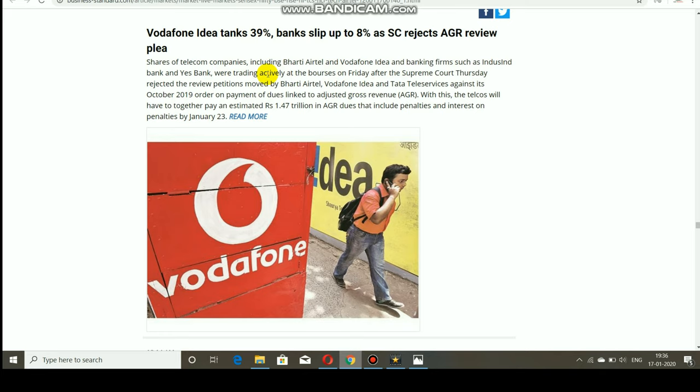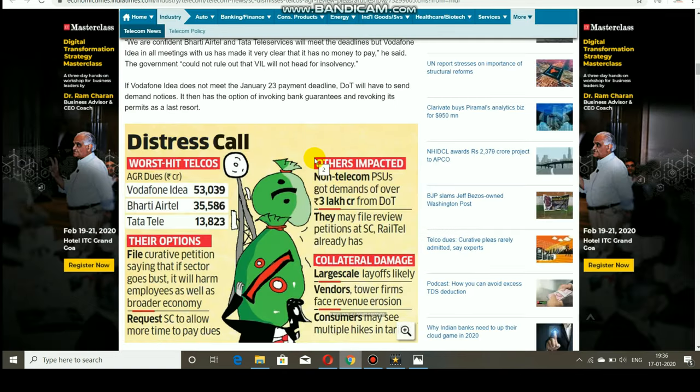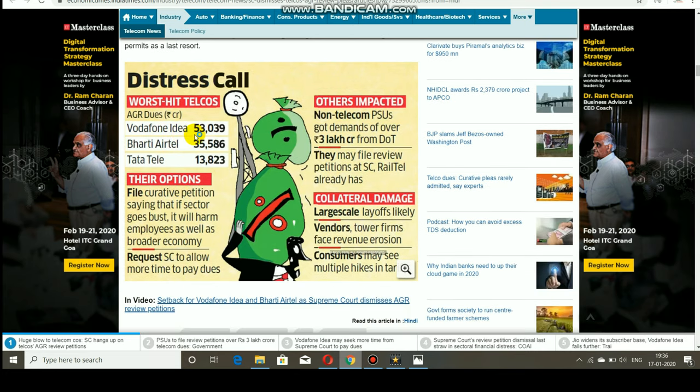Banks related to telecom companies also fell sharply — IndusInd Bank fell around 2% because they had invested in these telecom companies. If the telecom companies fall, that will affect bank-related shares as well. Many people don't know what this AGR review is all about.